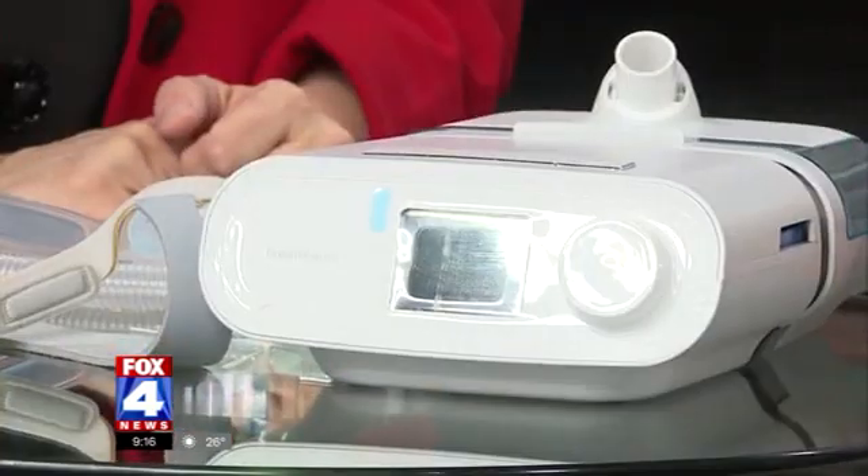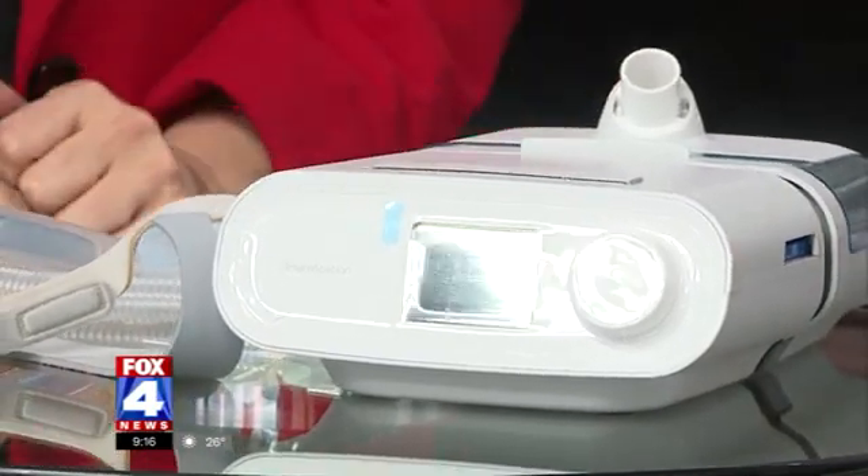Everything I've ever seen with sleep apnea involves a giant, huge machine, but it's not that cumbersome anymore. The old ones were very cumbersome and got a bad reputation for that, but fortunately they've come a long way. So walk us through how you use these.